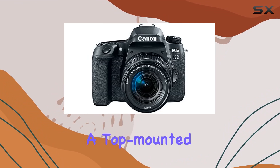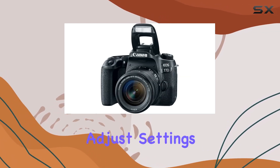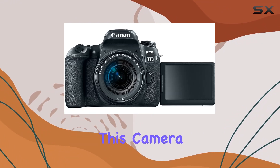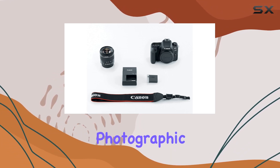The inclusion of a top-mounted LCD screen and a rear quick-control dial enhances the overall user experience, offering convenient ways to check and adjust settings on the fly. With a minimum shutter speed of 30 seconds, this camera opens up possibilities for creative long exposure shots, giving you the flexibility to experiment with different photographic techniques.